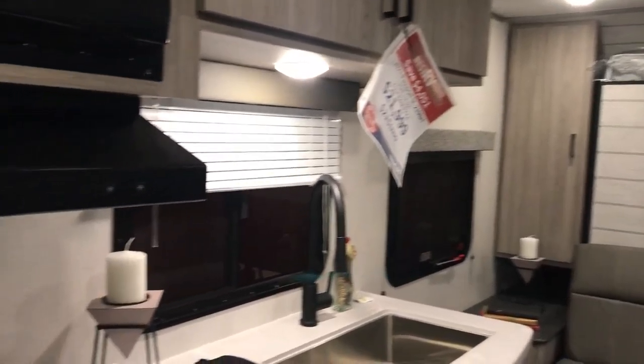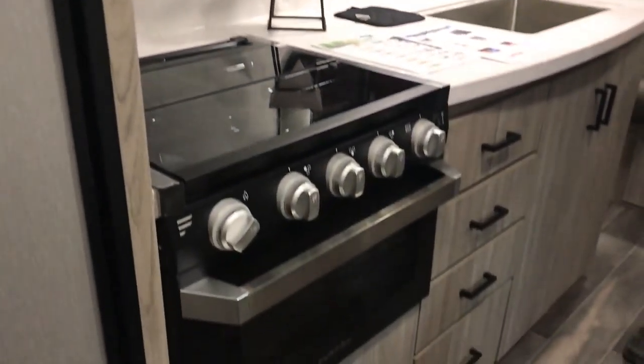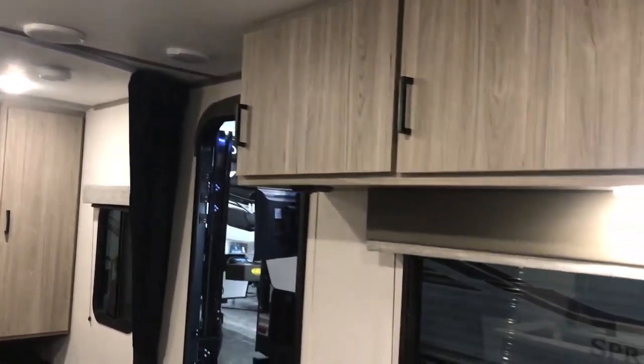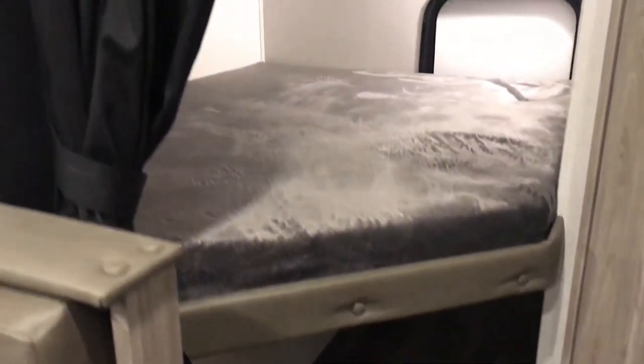There is a curtain to kind of separate the bedroom from the main living area. Stainless steel basin sink and some decent counter space. The booth will drop into a bed, and then you've got two double bunks in the back as well. One thing I like about this floor plan is that the bottom bunk folds up and you've got a door in the back, so if you want to run the kids' bicycles in, coolers, stuff like that, it's easy to load.